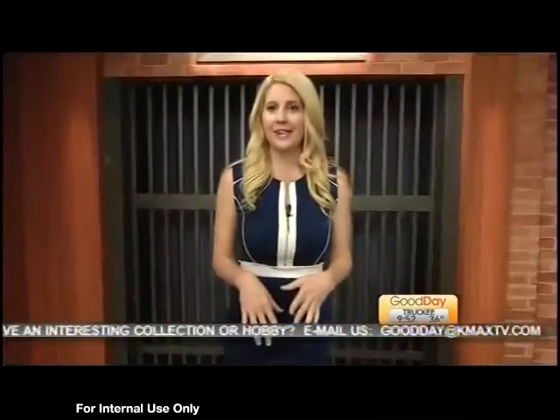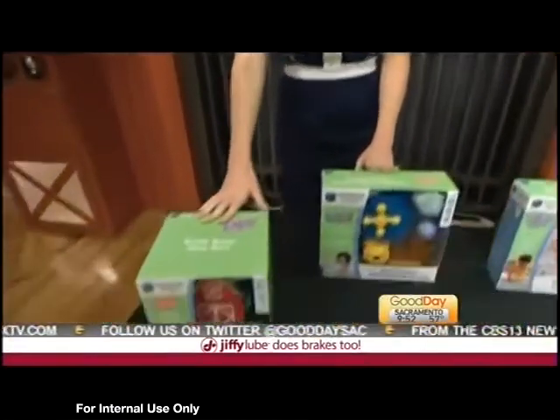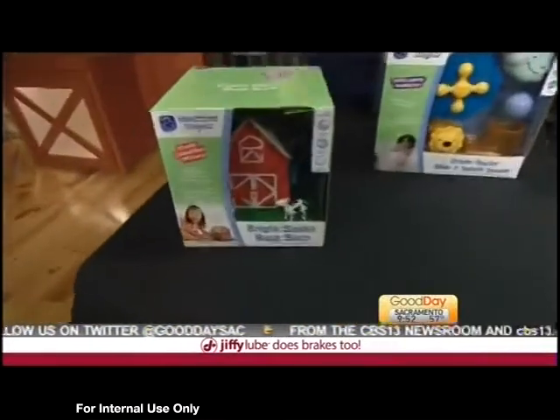Help develop learning skills with toys designed for every child. We're talking about young kids this morning — Educational Insights. We love them. We've gotten a lot of emails from people when we feature them who love these products because they're so affordable and great for learning.